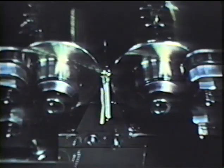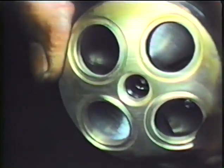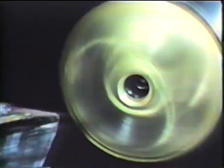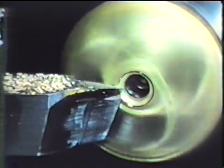Here a threaded spindle is being rolled under high pressure. Such a spindle is used, for instance, for the coordinate movement of the object stage. In another working process, we can see how a revolving nosepiece for four objectives is being turned very finely using a diamond cutting tool.